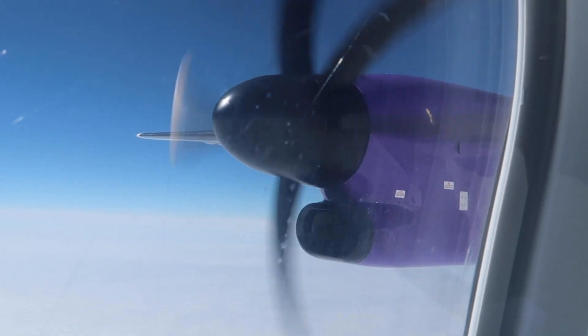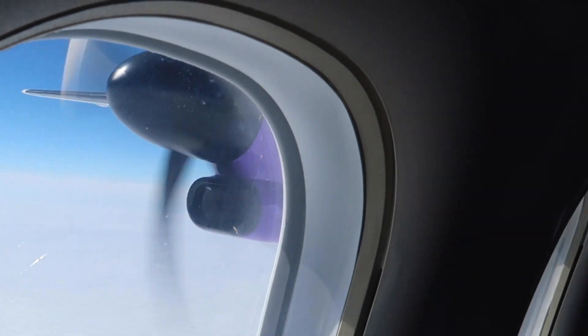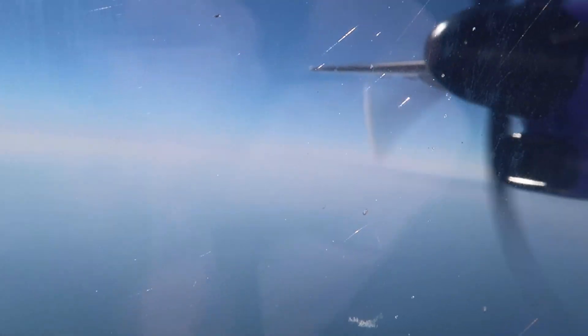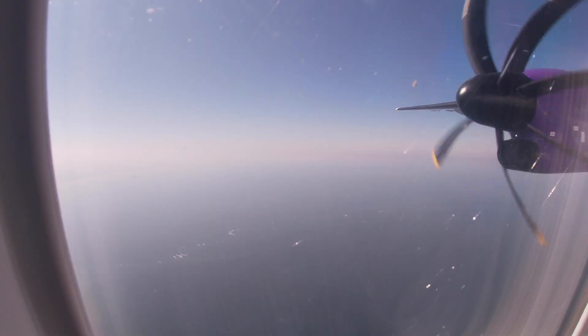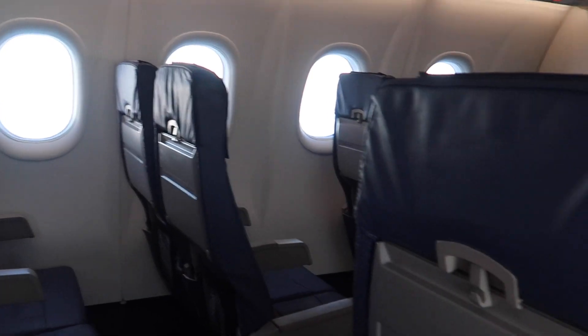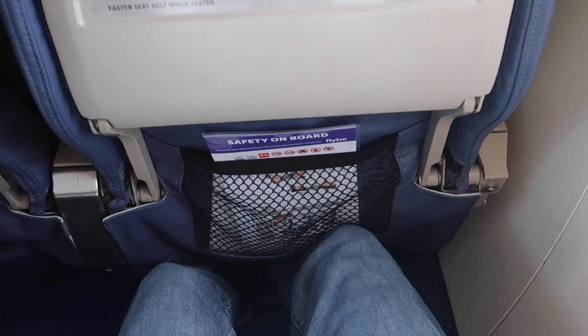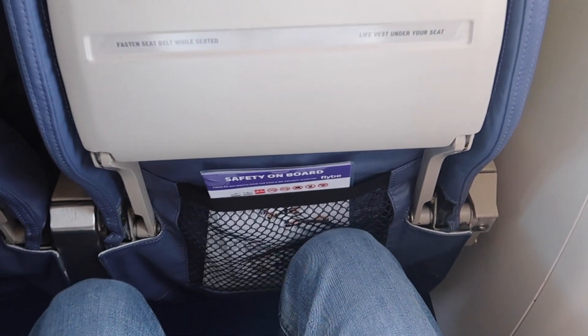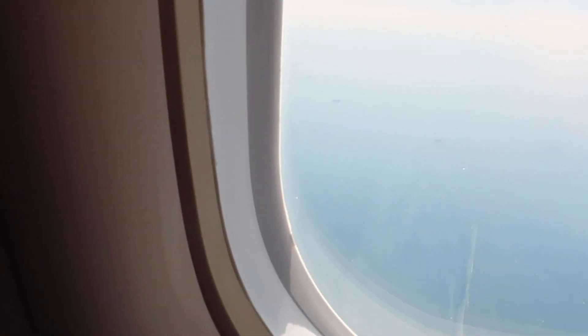Back at my seat I asked the crew if it was possible to move to a seat further forward. They called the captain and said it was alright, so my new seat became 3D, which gave me a much better view over the turboprop engine. Flybee charges a bit more for seat reservations in the front rows, but the seats and legroom are identical — the only difference is that engine view.